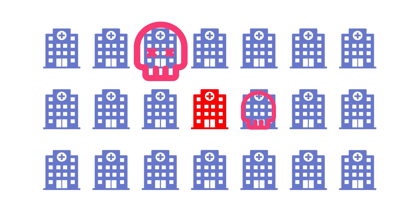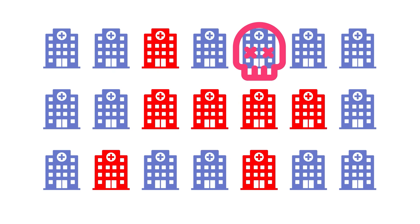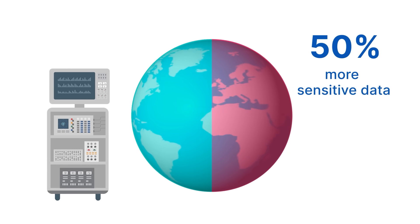Cybersecurity and the healthcare industry present significant challenges. In 2024, healthcare was the most targeted industry for cyber attacks. This heightened targeting is partly due to the fact that 50% more data in the healthcare industry is sensitive data compared to the global average.